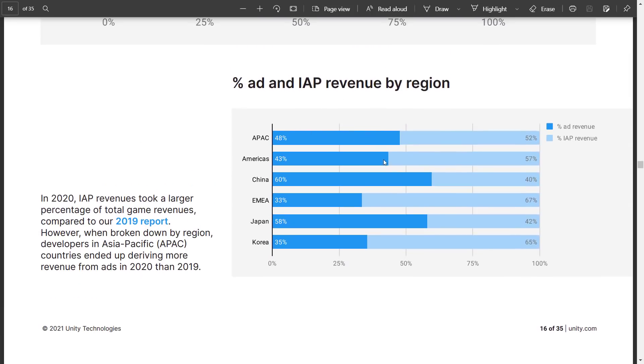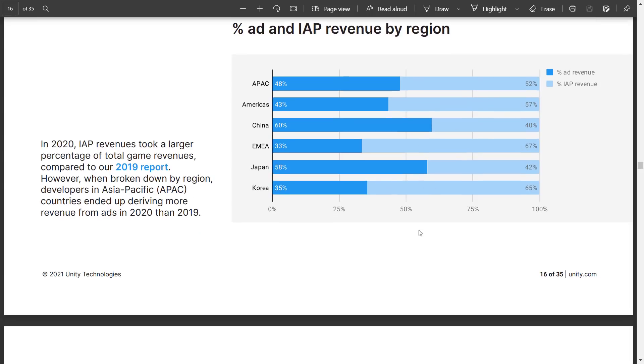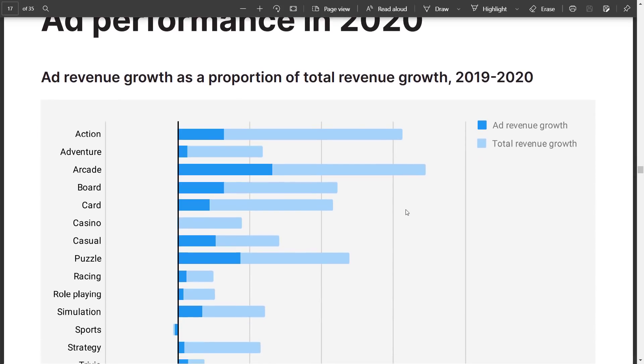Looking at ad percentage by region: China and Japan are more heavily on the ad side of things, whereas EMEA — Europe, Middle East, and Africa — is more heavily on the in-app purchase side. The Americas are also a bit heavier on in-app purchases, same with Korea.